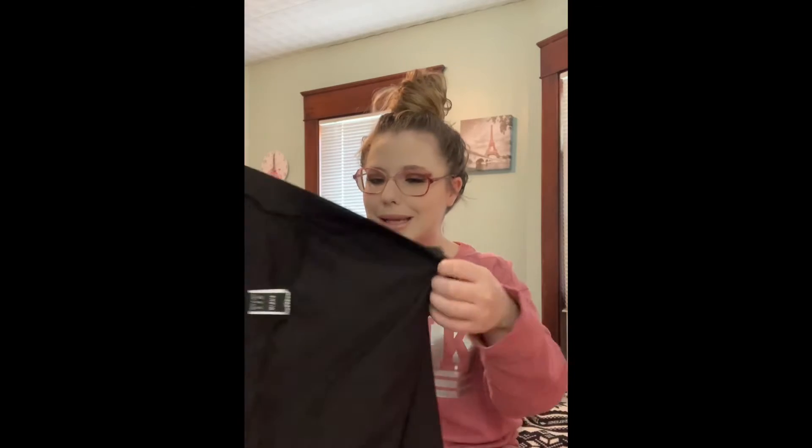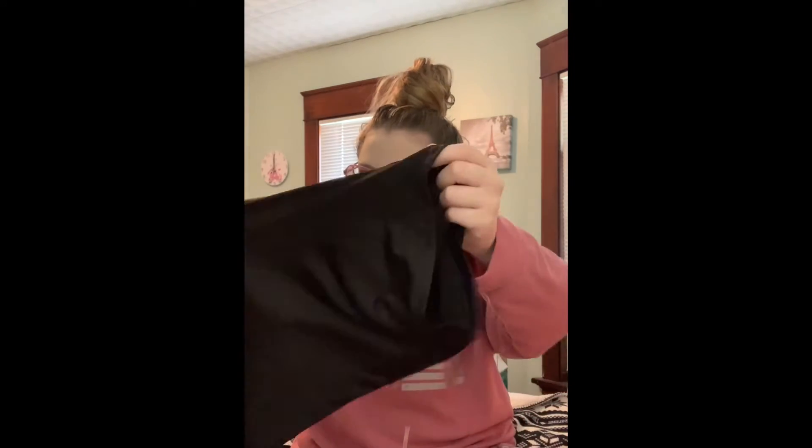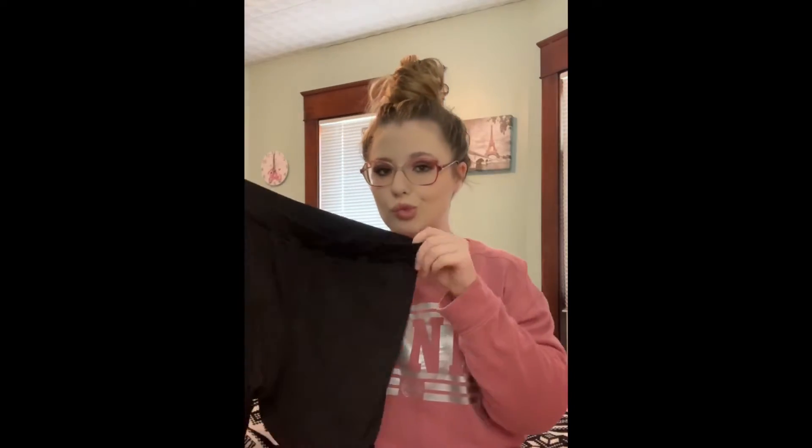I opened these up because I didn't remember what I got, and I forgot I got some biker shorts. Before we move on to the try-on and rating part of the video, I do want to say I am so sorry I haven't been posting lately — I have been extremely busy. But I am back, I have a lot of videos coming soon, and some giveaways, so please stay tuned and make sure to subscribe and like this video.